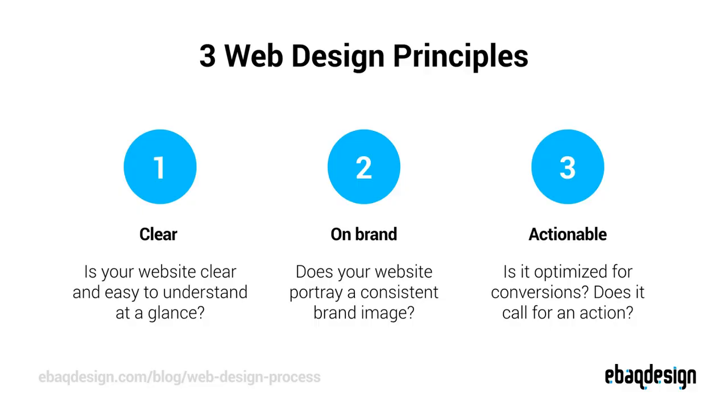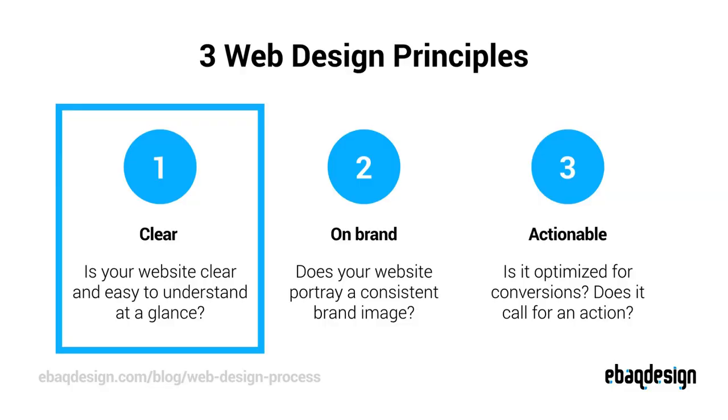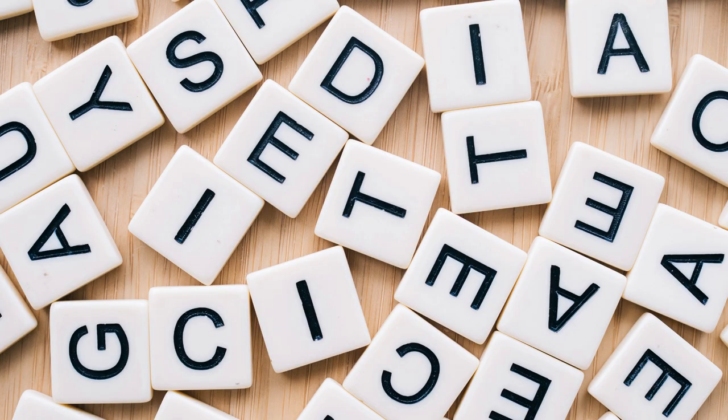We can judge the effectiveness of a website by three criteria: is the website clear to understand, does it look good, and does it call for an action? First, your website needs to be clear and easy to understand. A lot of entrepreneurs make the common mistake of thinking they have to include everything on their website, ending up making it super busy, which confuses people. That's why you should be very selective with the words you use and focus more on your customers, talking less about yourself.